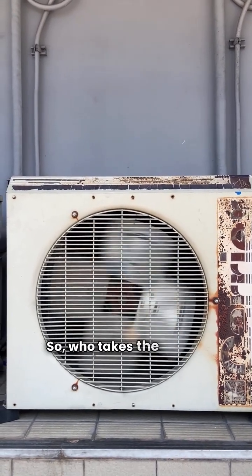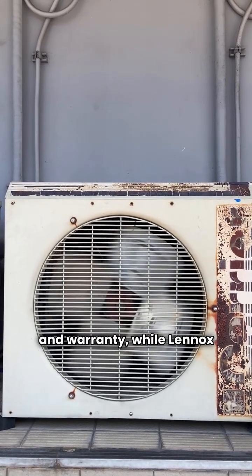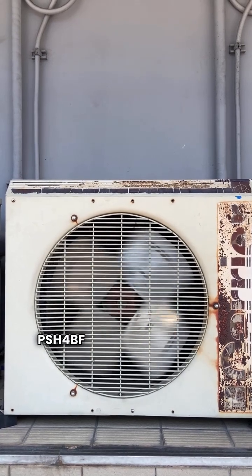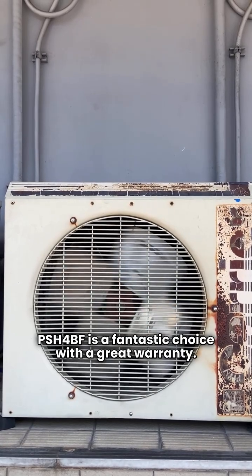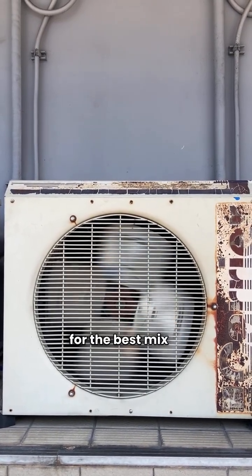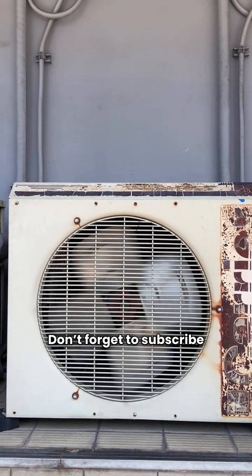So, who takes the crown? Maytag wins in the ultimate category with its efficiency and warranty, while Lennox has great build quality. If you're looking for a solid premium option, the Maytag PSH4BF is a fantastic choice with a great warranty. Remember, a quality installation is key. Both brands are solid if sized right, but for the best mix of efficiency and protection, Maytag is the way to go. Don't forget to subscribe for more tips.